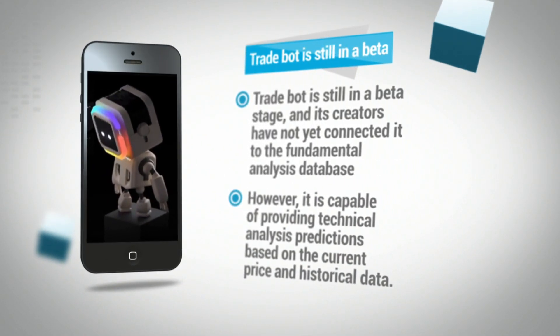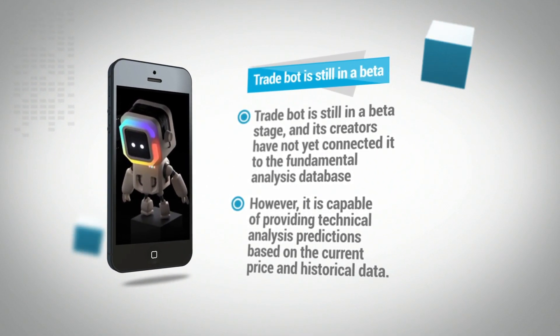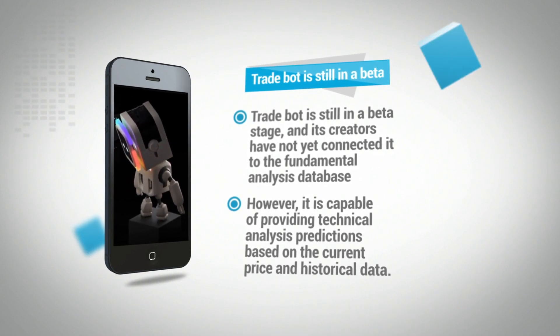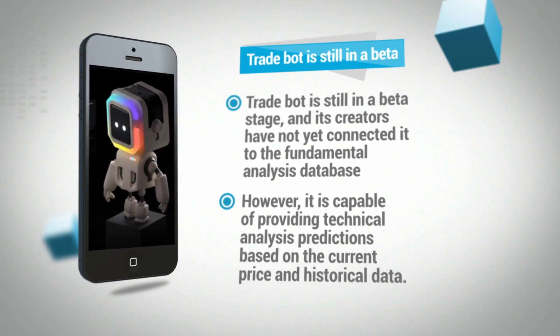ChainGPT trade bot is still in a beta stage and its creators have not yet connected it to the fundamental analysis database. However, it is capable of providing technical analysis predictions based on the current price and historical data.